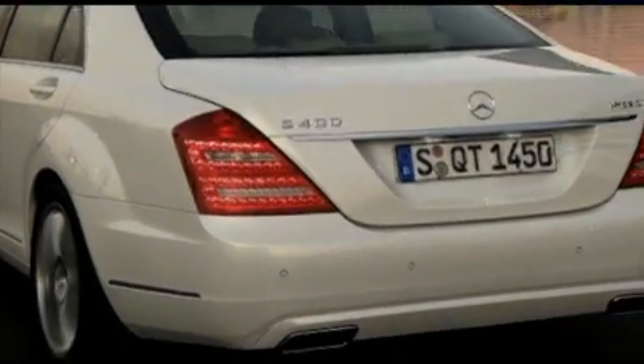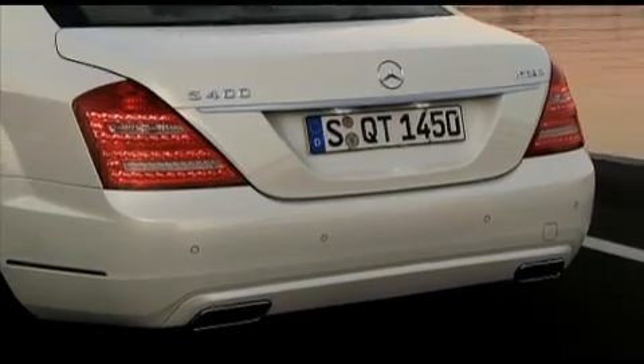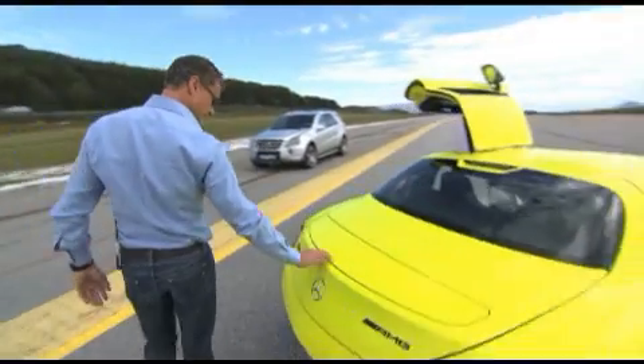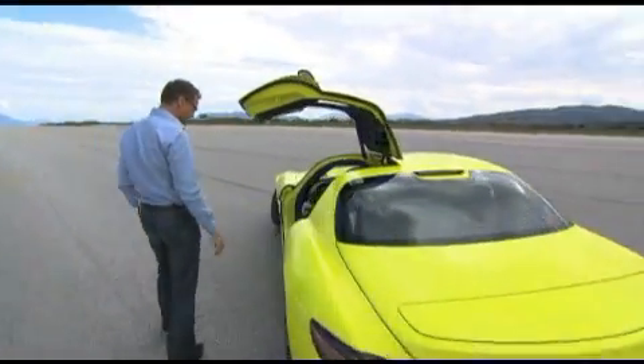The Mercedes S400 Hybrid, for example, is a car with the lowest fuel consumption and emissions in its class. So check out the interior.